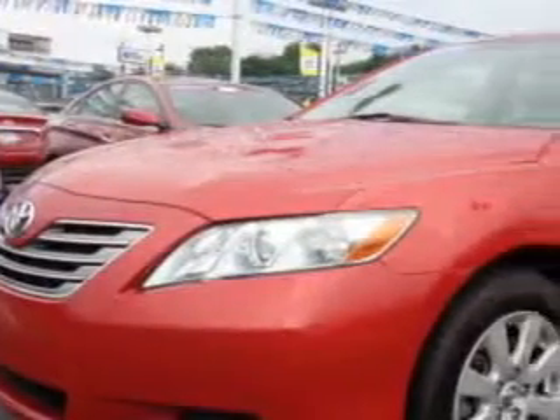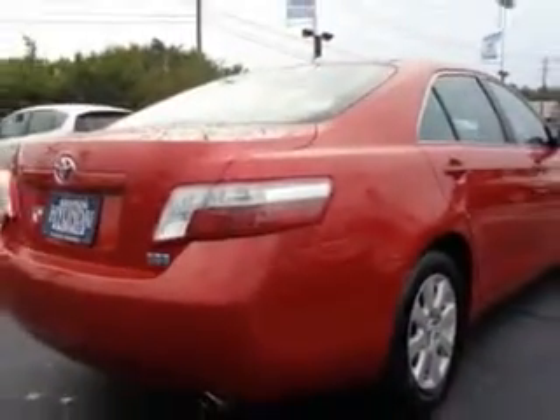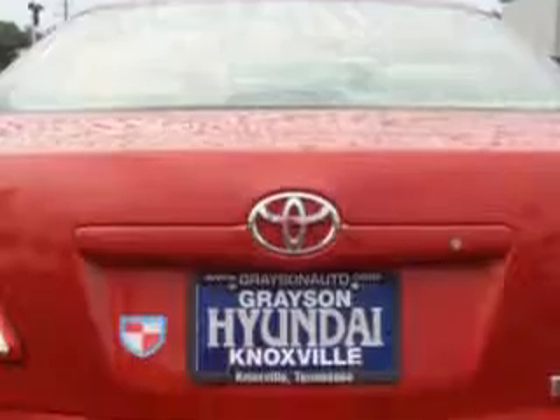You will love this Barcelona Red Metallic 09 Toyota Camry Hybrid, equipped with a 4-cylinder engine and a CVT transmission. Enjoy an exceptional 34 miles to the gallon on this great car with features like,